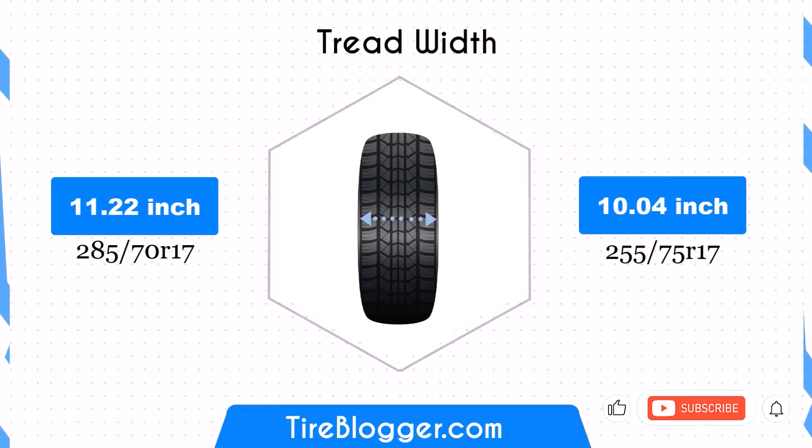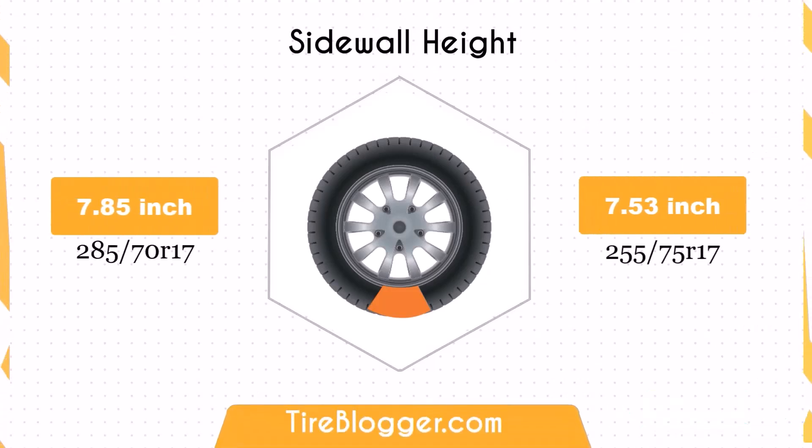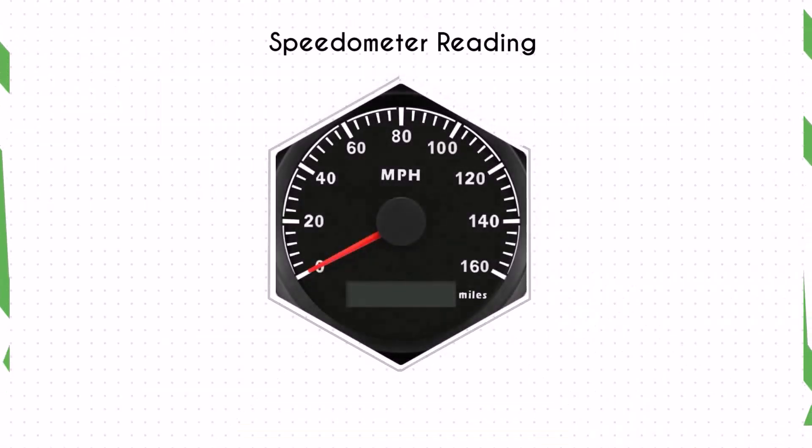Particularly in off-road conditions. The sidewall height of the 255/75s is 0.32 inches less than that of the 285/70s. The reduced sidewall height can lead to a firmer ride and less impact absorption, which may be noticeable on rough terrains.